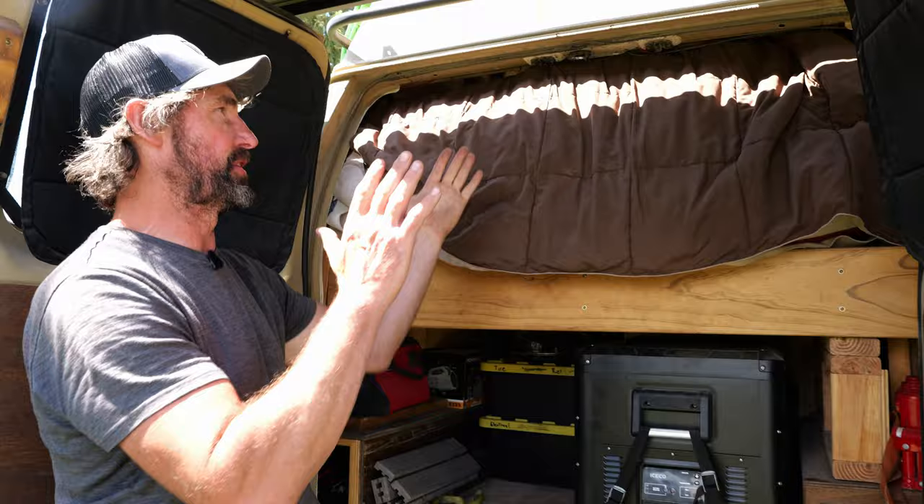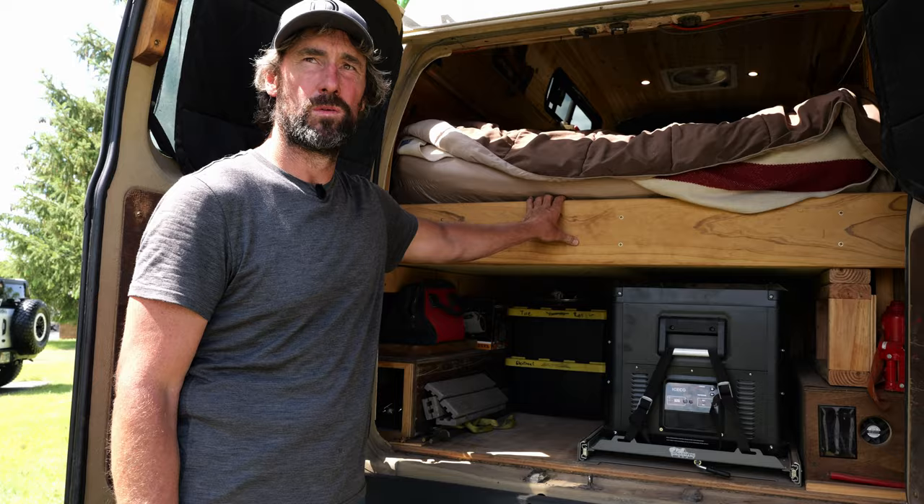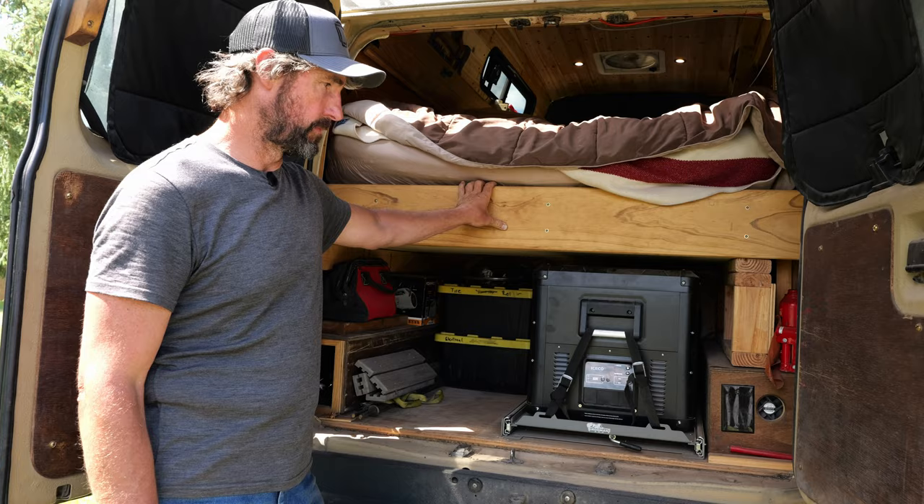This is the bed, and right now it's in couch mode—the back is pushed up. Of course it goes down into full bed mode, which we'll see once we get around to the front.